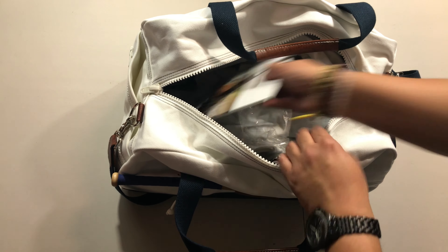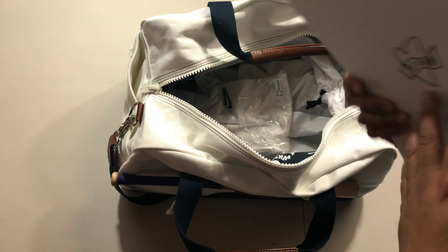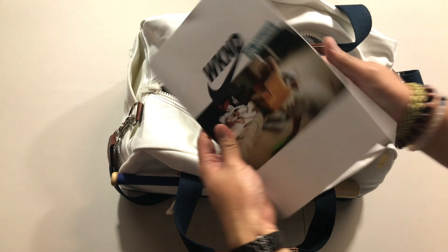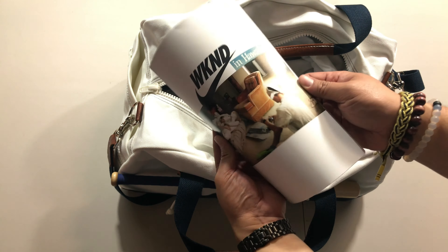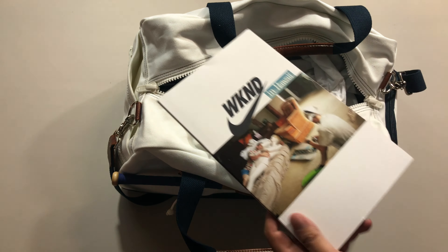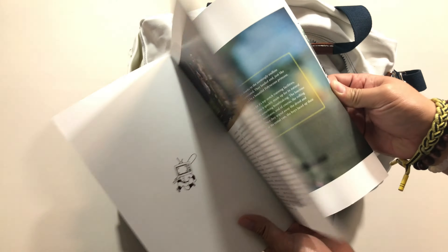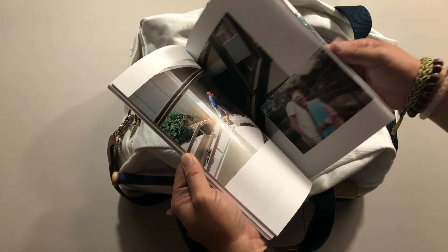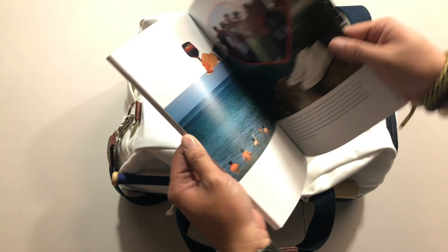We've got a hat with the W on there. Alright, same thing — Weekend. We've got this booklet, pamphlet — it says 'Weekend in Hawaii.' Wow, this is neat. I wonder if... please let there be a ticket to Hawaii. Oh man, if there's a ticket here to Hawaii I don't even know how I would react. It's a magazine — cool stuff. Yeah, this is probably like some Nike sportswear thing.